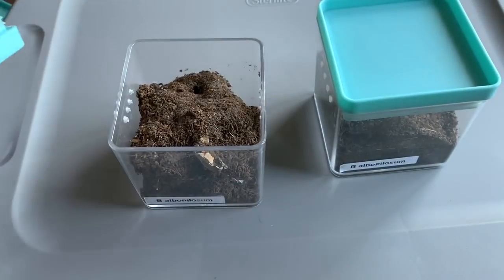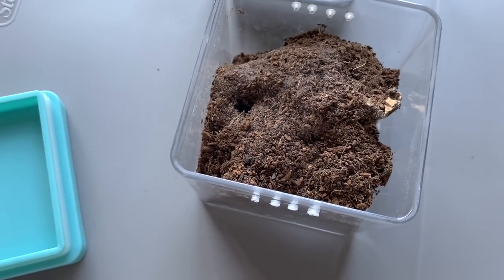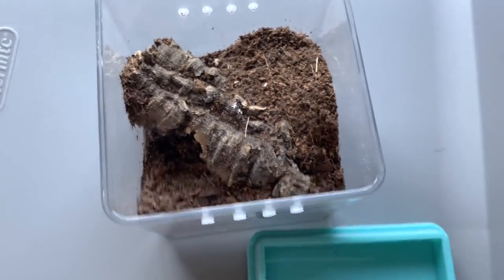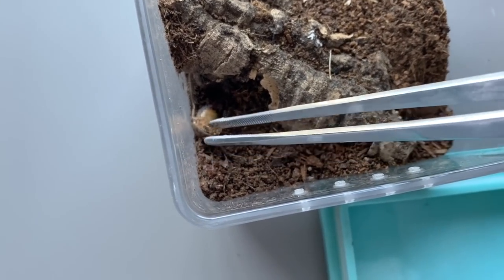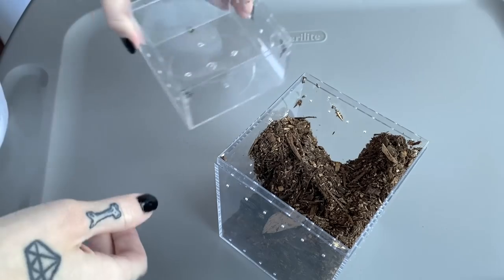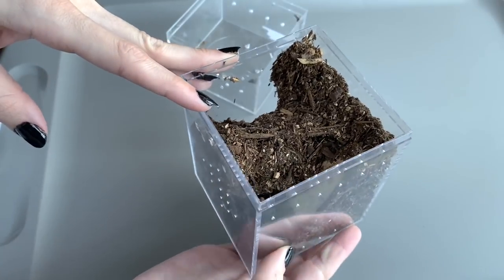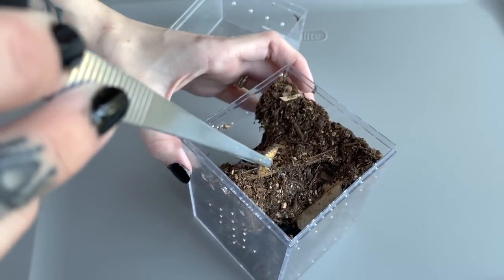Let's see what these albopilosums are up to. These are both sac mates - my Brachypelma albopilosum slings. This one I think is in pre-molt so we'll set it aside, but this one is out and looks hungry. Took it really well! This is my Brachypelma hamorii shortdari, right in that corner. This is another one that's hard to get on camera eating but it actually has a really big appetite, so let's just try feeding.